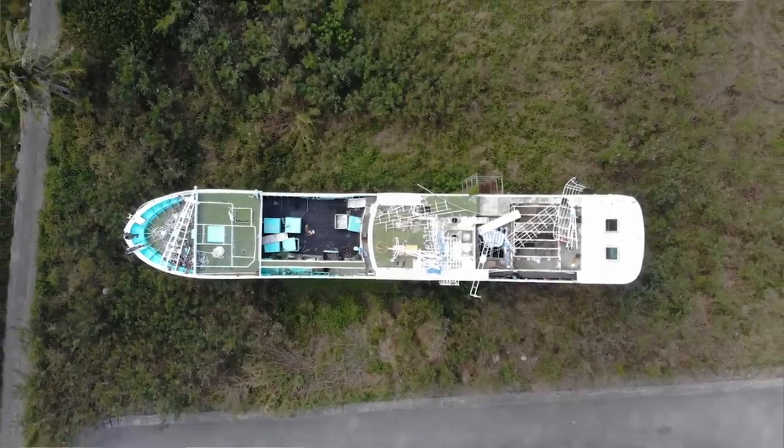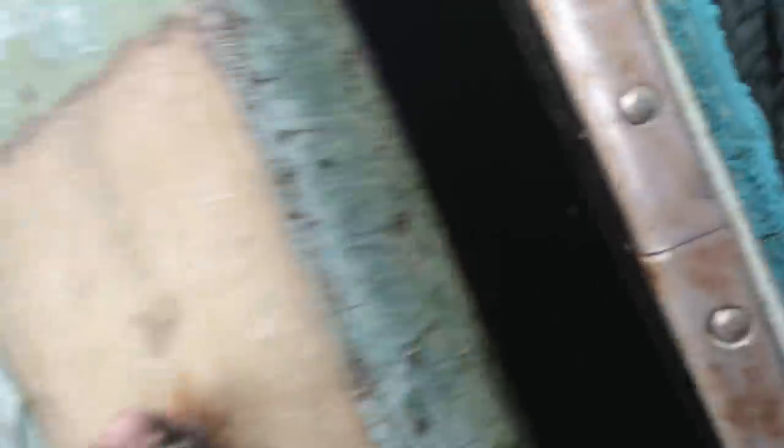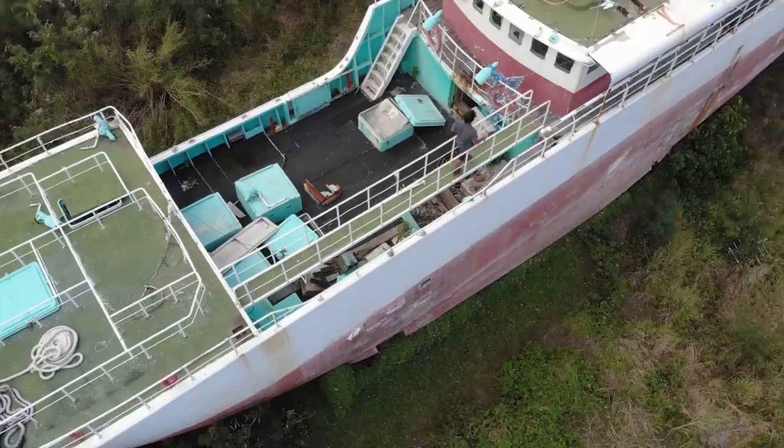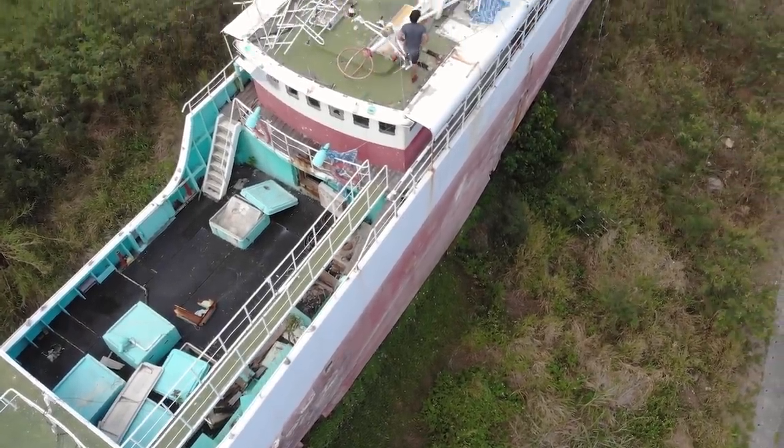I'm not really sure what kind of boat this was, but there's some hatches and stuff here, so I might as well check it out. That looks like an old fishing boat. One of the hull coolers, I guess, where they would store all the fish. So that's kind of cool.